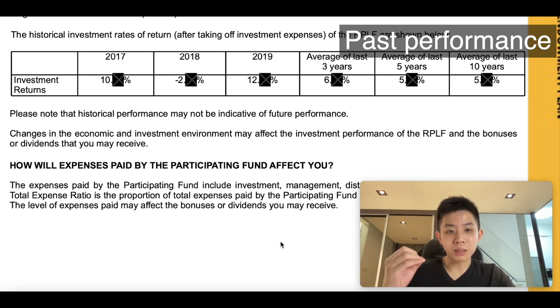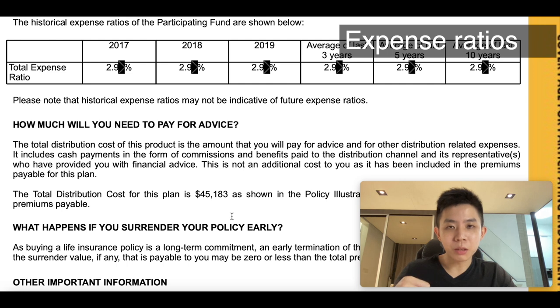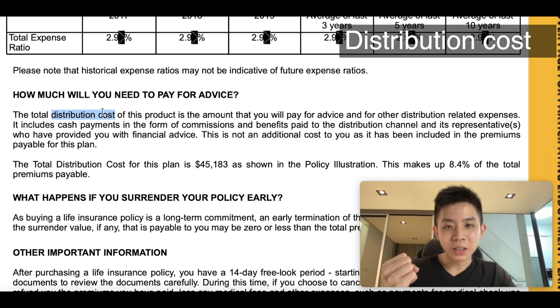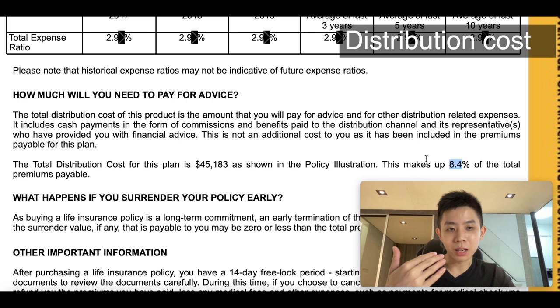Of course, moving forward, if the fund doesn't perform well year on year, they will normally cut bonuses and not give you the more optimistic projection. They also show you the historical expense ratios of the participating fund, telling you how much it costs to manage and run the fund. It's actually very high — I've never seen a fund almost breaching 3% before. And then next, we have the distribution cost. It is cash payments in the form of commissions and benefits paid to the distribution channel and its representatives who have provided you with financial advice. They like to highlight that it's not an additional cost — it's already calculated in the plan — but that's the reason why your plan isn't doing as well as it could be. The total distribution cost is $45,000 for this policy, making up 8.4%, and it's taken at the start — so high upfront cost.